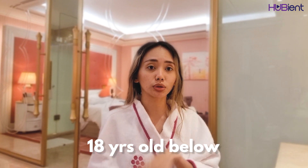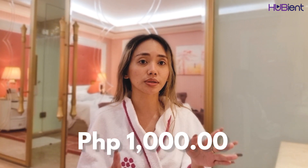Moving forward, we were able to check in early and we asked if we still needed to do a swab test before checking in. They said it's okay — only those 18 years old and below, and above 65 years old, need to do a swab test. The hotel has a ready swab test available, which costs around 1,000 pesos.